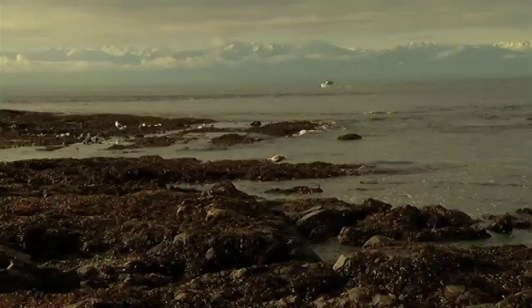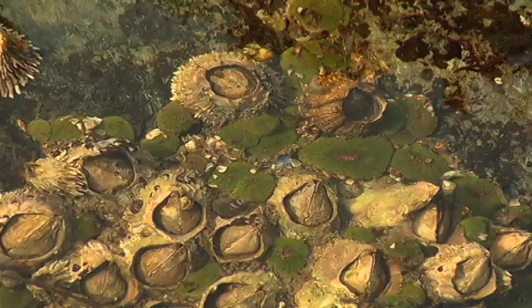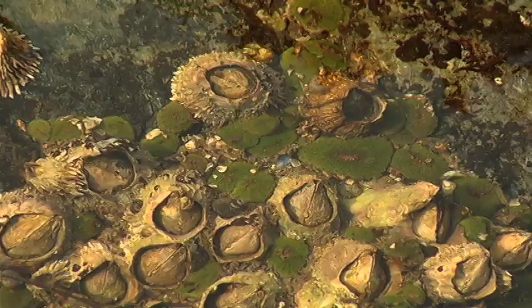The next time you're outside tide pooling with your friends, be sure to watch out for those little green sea anemones and see what you can find. This is Natasha Ewing, signing off from Clover Point.